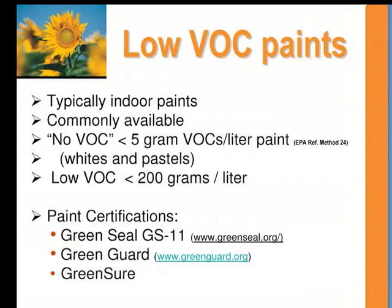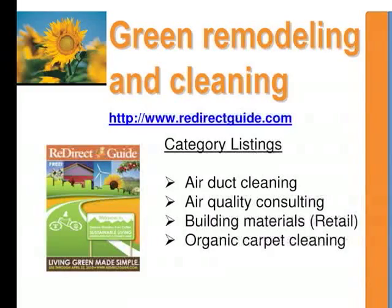It's best to ask the paint retailer for information. They often have material safety data sheets. There are various paint certifications: Green Seal has a paint certification, Green Guard certifies paints, and Green Sure is Sherwin-Williams' own brand of paint certification. For green cleaning options and green building materials, the Redirect Guide is a good consolidated source — several copies are available at the back.